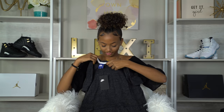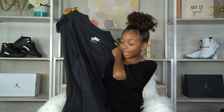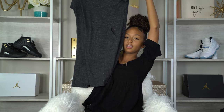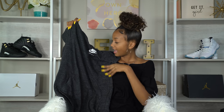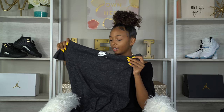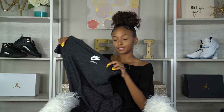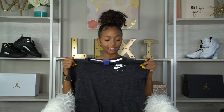Next up from Nike I switched it up — I got a dress. This is so cute! It's a heathered gray color, has pockets on it, and I have a sweatshirt and pants I matched with it. The dress is super cute and I think this would be so cute with Nike slides, so I'm definitely gonna rock this before it gets too cold.